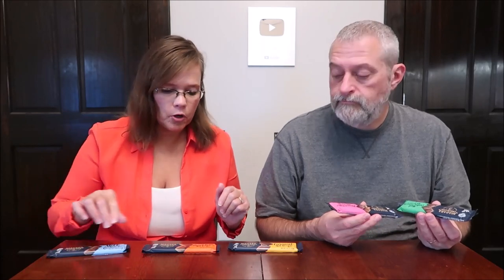Today, Kevin and I are going to be trying some Niagara chocolates. These are all milk chocolate bars. I have the milk chocolate bar, peanut butter, caramel, almond toffee, and mint cookie crunch.